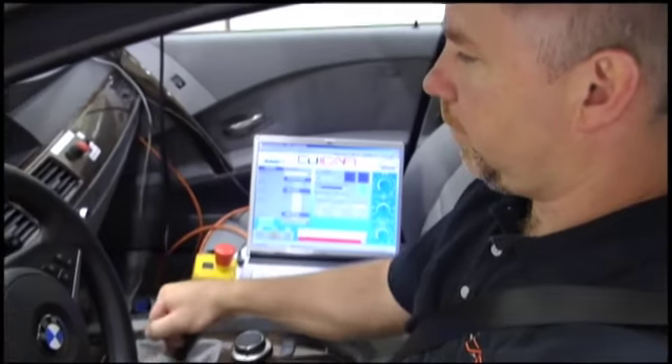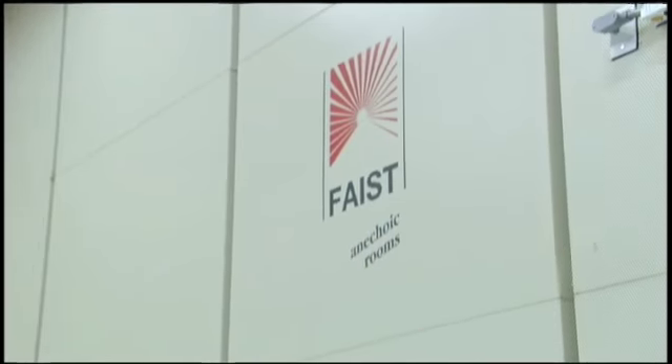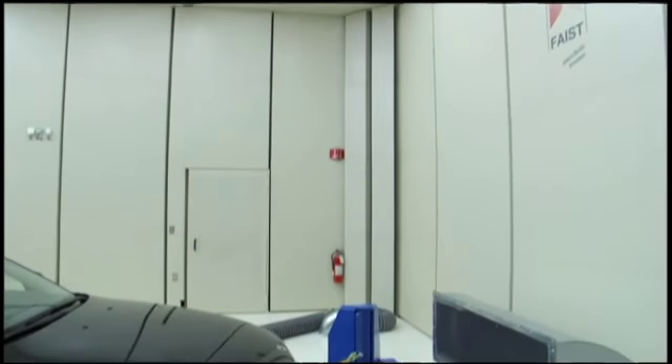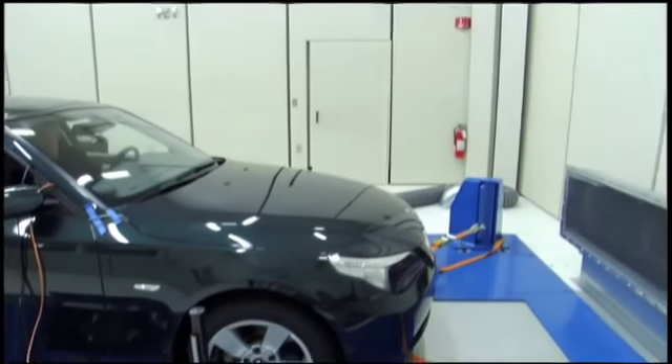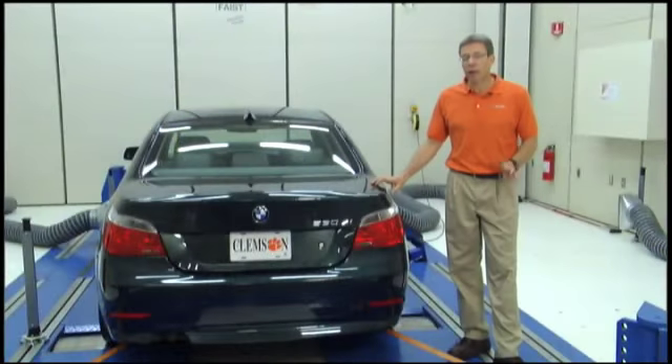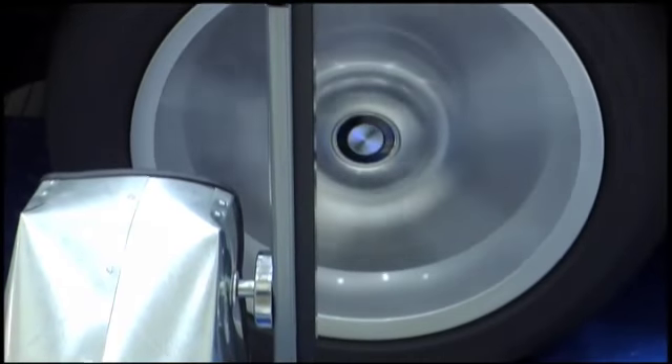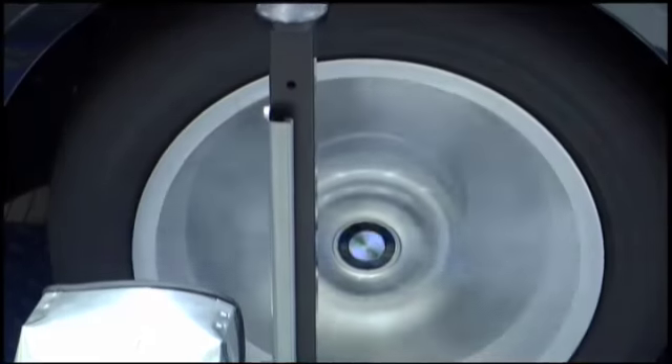The type of work we do in here, being that this dynamometer is housed in an anechoic chamber, is driveline noise studies — particularly engine, valve train, transmission, and gear noises. We have a full set of instrumentation that goes along with the sound room, including accelerometers, microphones, and data acquisition systems, so we can do just about any type of noise measurement you want.